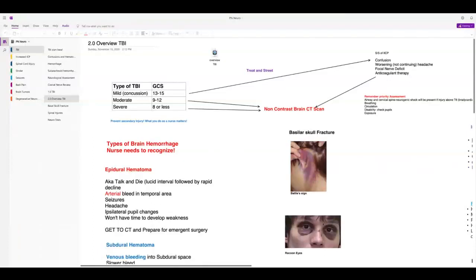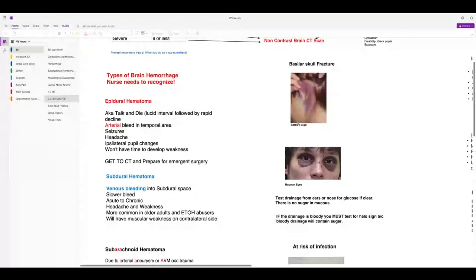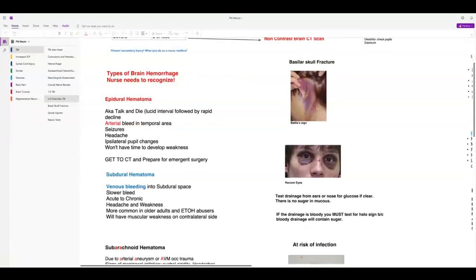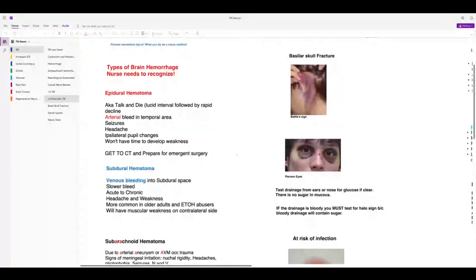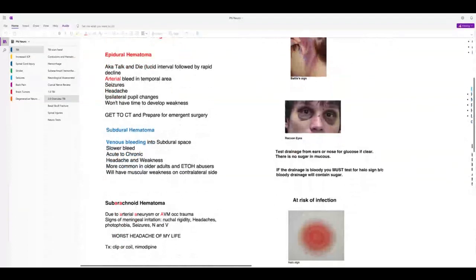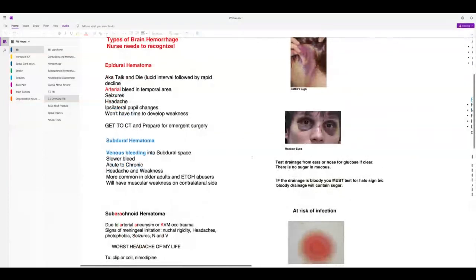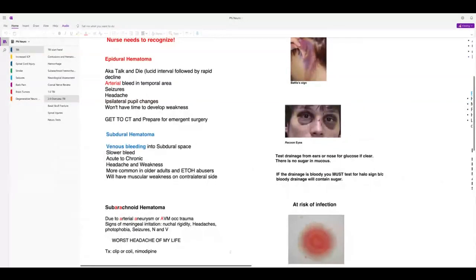We talked about epidural hematoma. Here's a picture of Battle's sign, which indicates basilar skull fracture, but a patient with epidural hematoma may also have ecchymosis around their eyes. We also talked about subdural hematoma and subarachnoid hemorrhage. We test drainage from ears or nose for glucose; we can also test it for halo sign — those are the two things we can test it for.